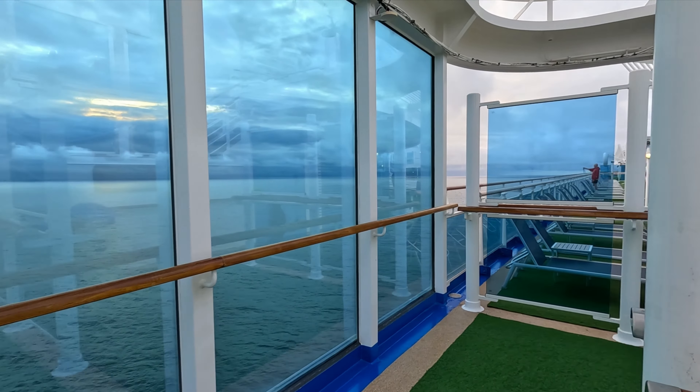Let's start our Crown Princess ship tour up here on deck 19, the Star Deck, towards the aft of the ship. You can make your way up here by using the side stairs or some internal stairs. This is the sports area, so this is where you're going to find the sports court — it's fully netted in so balls aren't going over the edge. You'll also find the walking track here; the green area is the walking track and it's 16 times around to one mile.